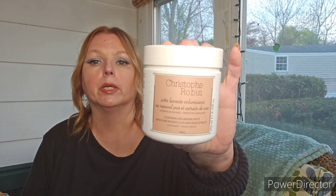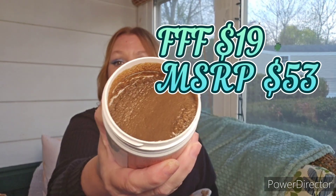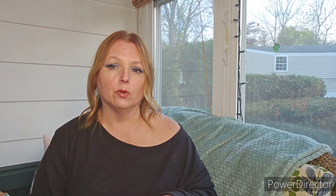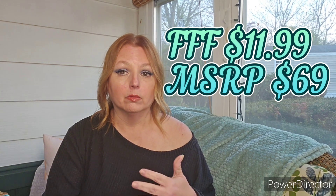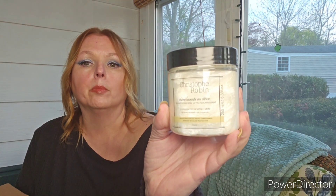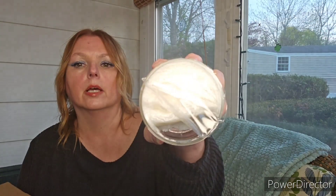By Christophe Robin, I got the cleansing volumizing paste. Smells good. Their volumizing line is a rose-scented base, so if you don't like rose, this may not be the best product for you — it does have a strong rose scent, not a bad one, but you can definitely tell that's rose. Also by Christophe Robin is their cleansing mask with lemon. Very, very thick. It does have a nice lemon scent.